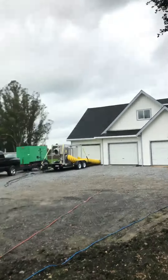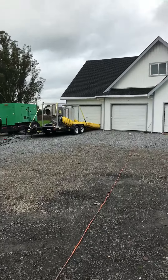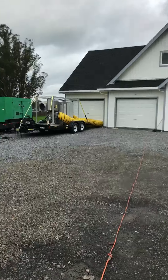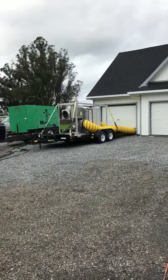This is a 5000 CFM desiccant dehumidifier. If you're ever in need of some serious drying power, definitely give us a call.